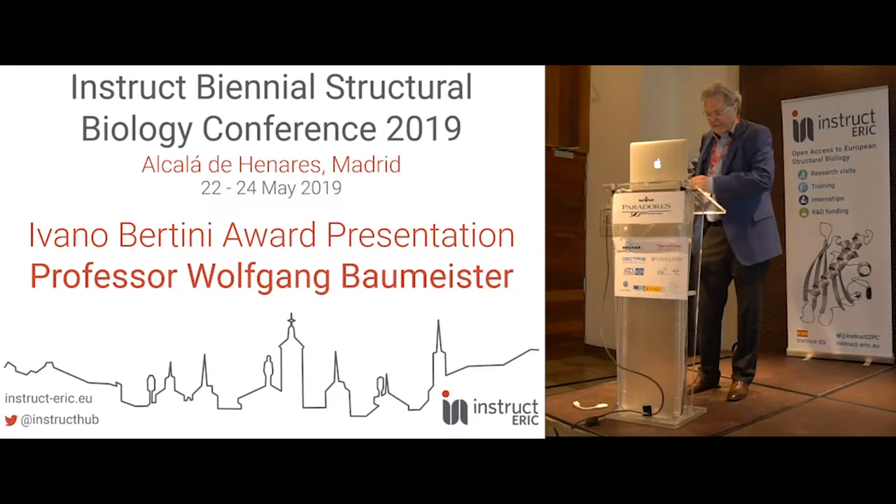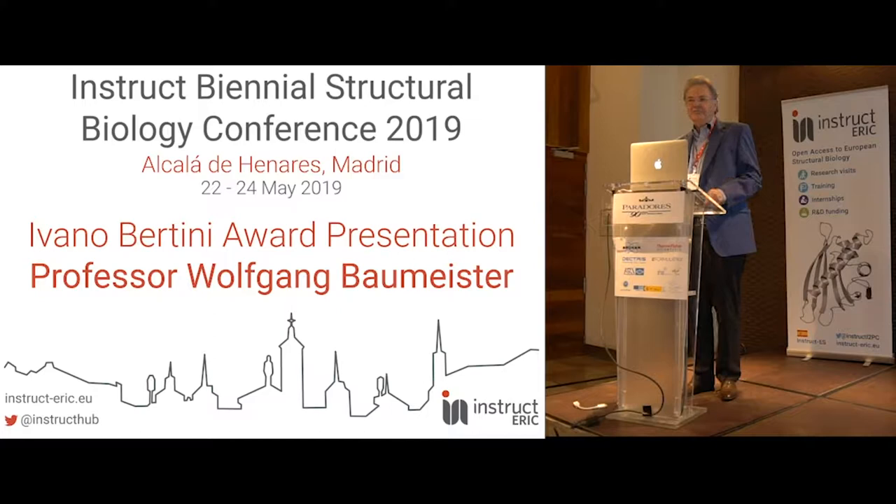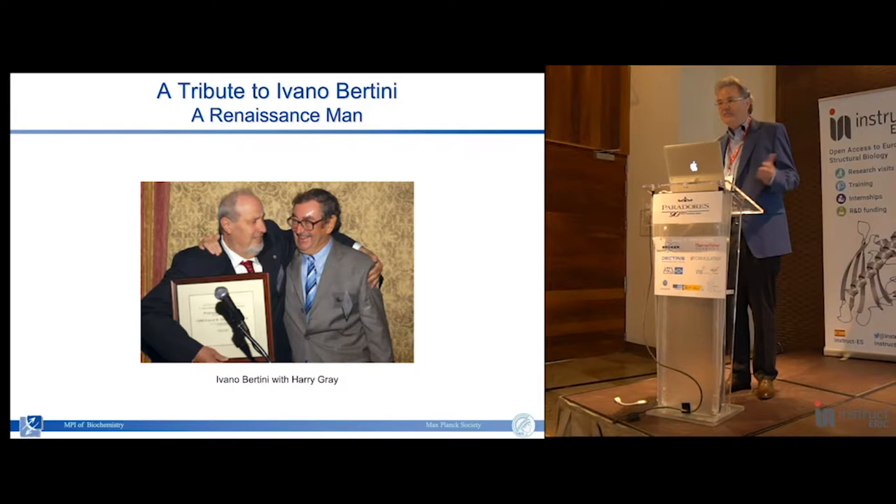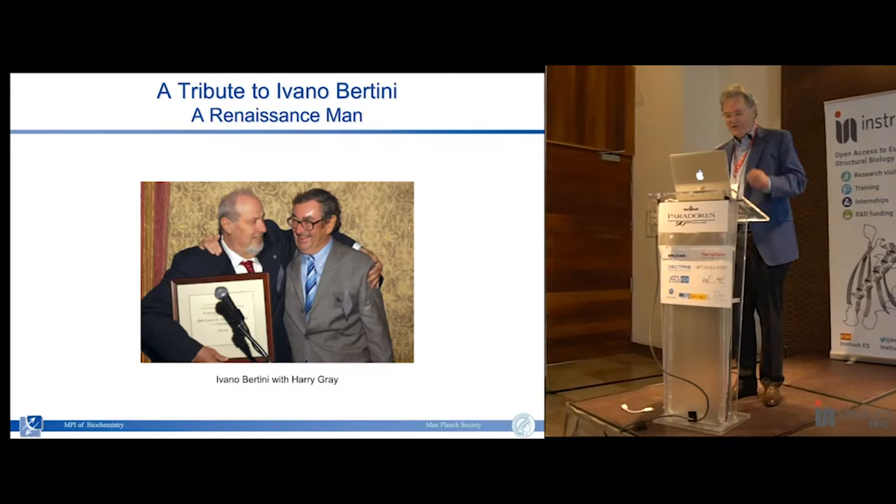First of all, let me say it's of course a pleasure and an honor to receive this award named after Ivano Bertini. I wish to thank Lucia for her kind words and the laudatio. I wish to thank those who have nominated me, the Awards Committee for making this decision, and last but not least, I wish to thank the sponsor of this award, Luca.